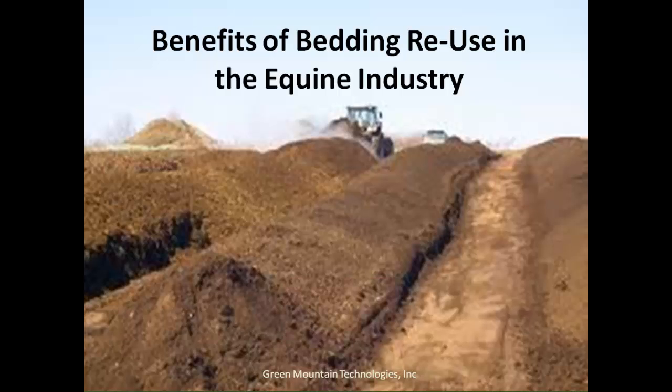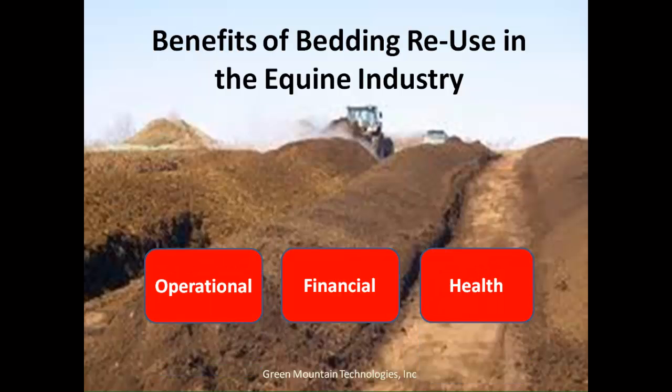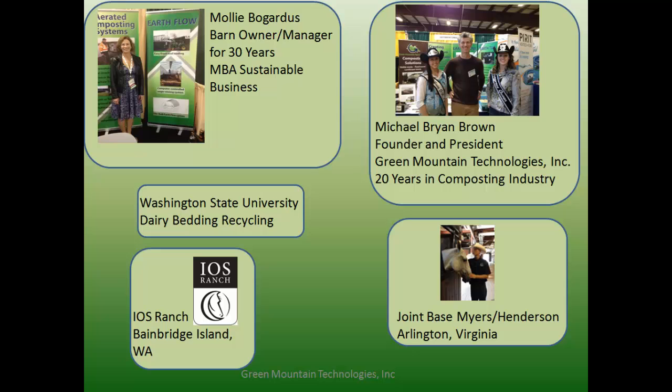What we're going to show you today are the benefits of bedding reuse: financial, operational, and health. The operational and health benefits will all contribute to the financial benefits. To give you a quick background story, I ran, owned, and operated an equestrian center for 30-plus years and really enjoyed the business aspect of it.